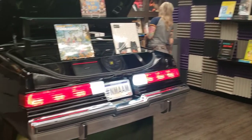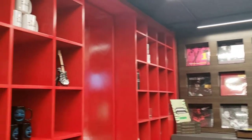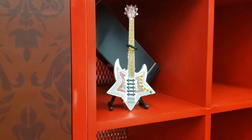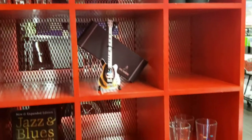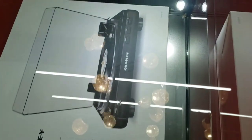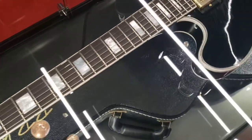This is the gift shop, and on display there's a guitar signed by BB King. You can buy things here — there's even a record player you can purchase if you wanted to. That's the guitar signed by BB King.